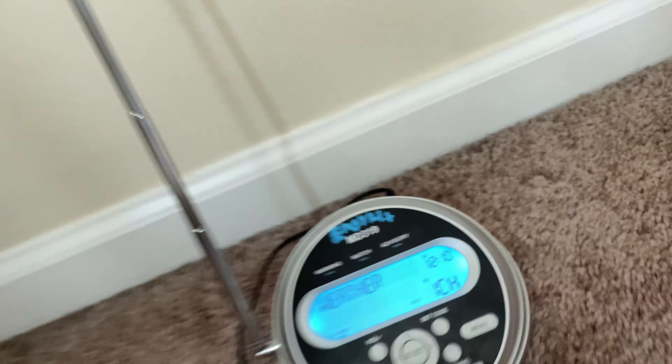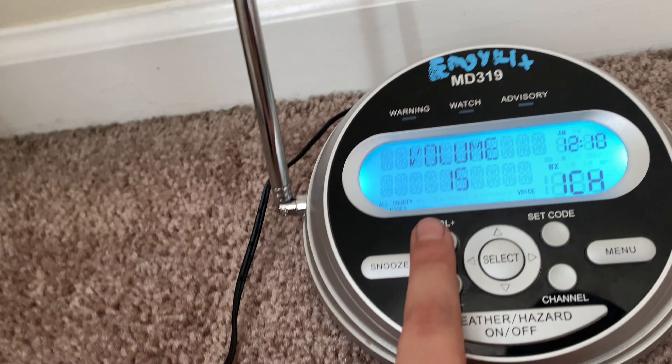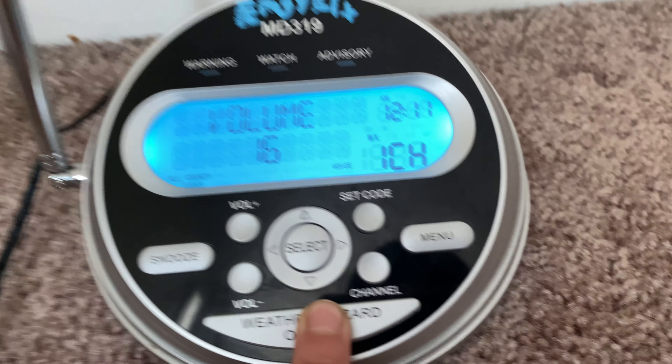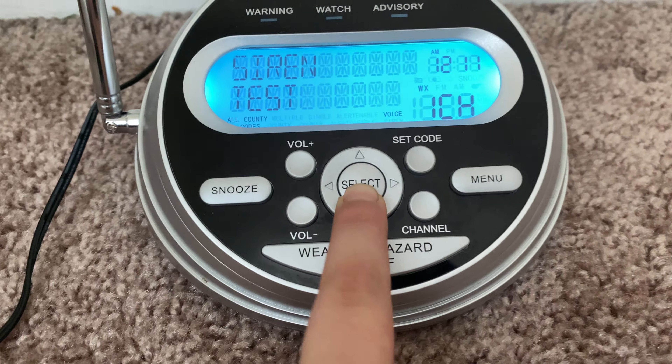Saturday night, partly cloudy in the evening then clearing. Dude, this is so pretty — I like this house. West winds five to ten. Let me do something real quick.